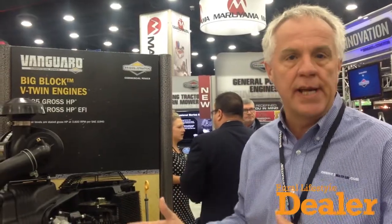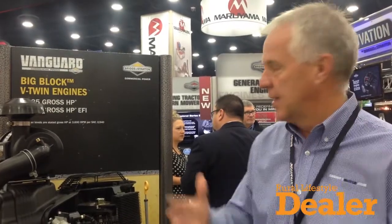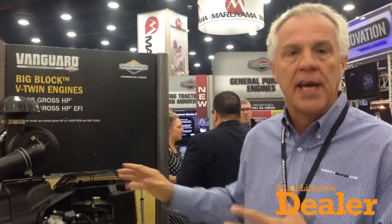It's out there. We've been training dealers. We launched the training when we launched the engine. You can come to the power portal and see that. You can sign up for the classes. But we're very excited because the big block is the state of the art in the outdoor power equipment industry.